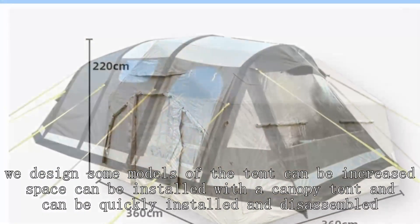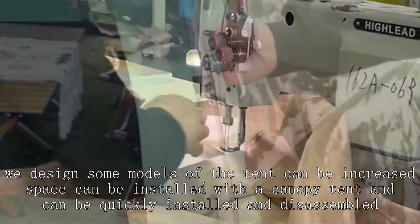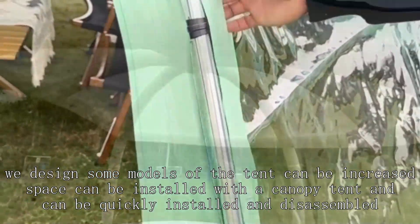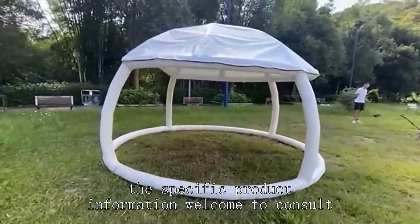Some models of the tent can be designed to increase space, installed with a canopy tent, and can be quickly installed and disassembled. For specific product information, welcome to consult.